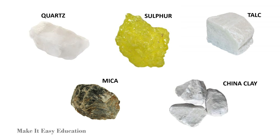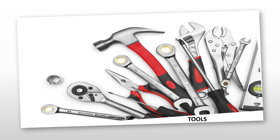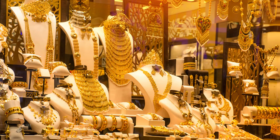Quartz, sulfur, talc, mica, and china clay are other minerals. People use minerals to make buildings, tools, cosmetics, pots, jewelry, and many other items.